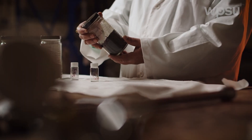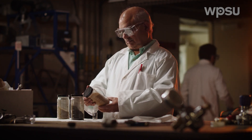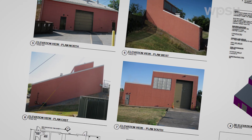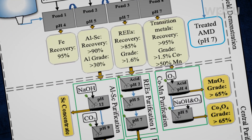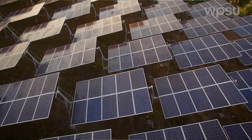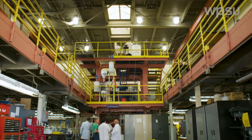Their treatment facility could then continue on and do the final processing. The next step is for the Center for Critical Minerals to build a pilot-scale facility that can process 10,000 gallons of drainage per day, to convince industry to adopt the technology. 200 years' worth of coal mining will be powering the next 200 years of sustainable energy sources if we do it right.